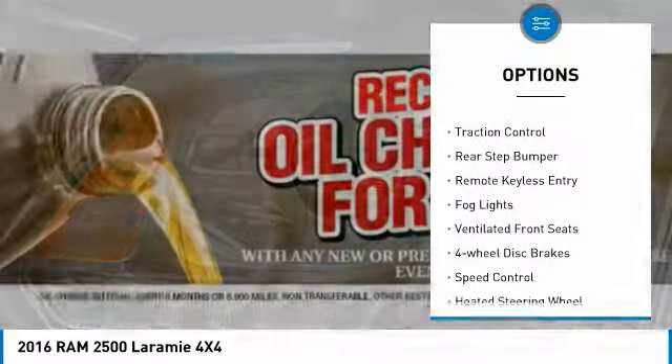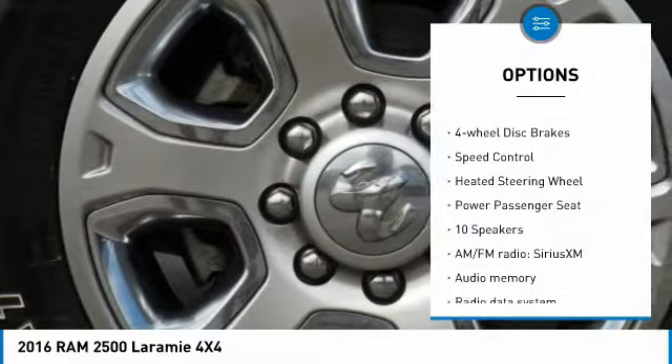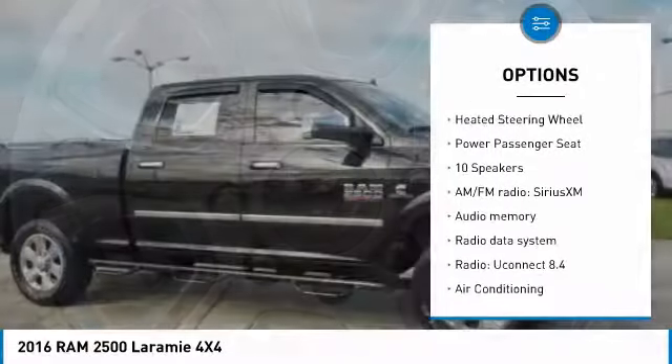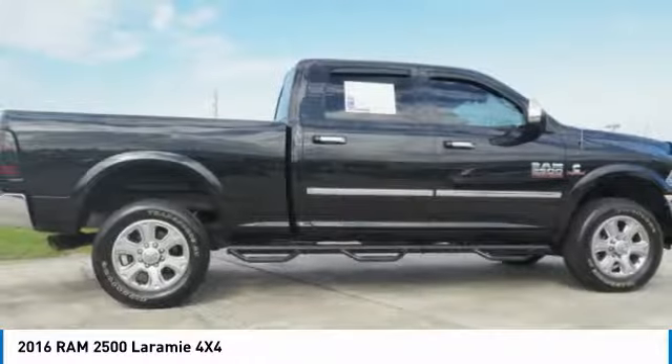Electronic stability control. Brake assist. Traction control. Rear step bumper. Remote keyless entry. Fog lights. Ventilated front seats. Four wheel disc brakes. Speed control.